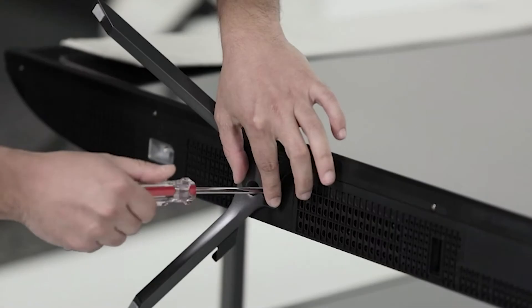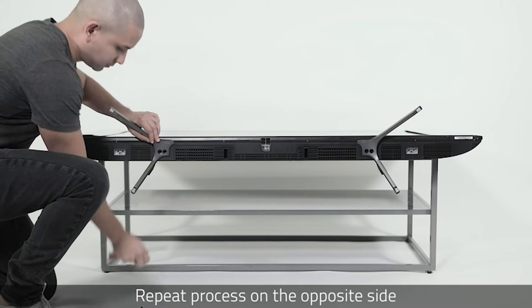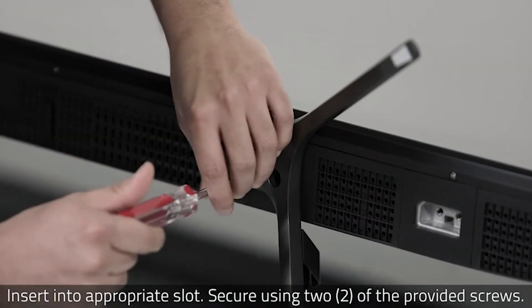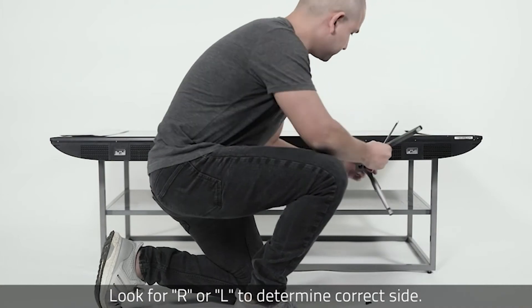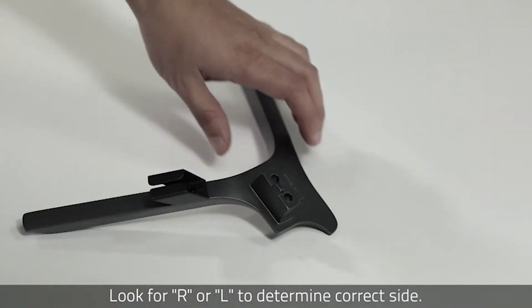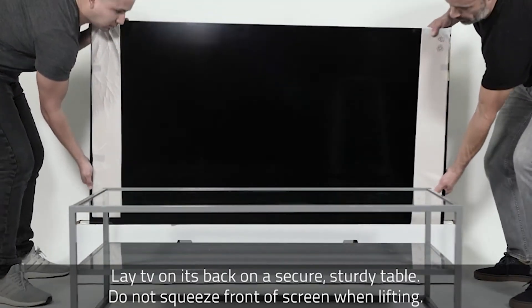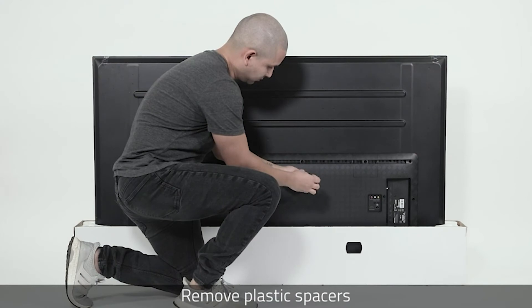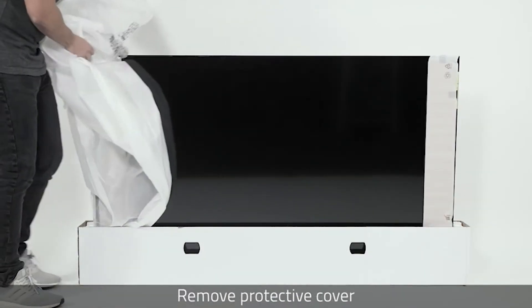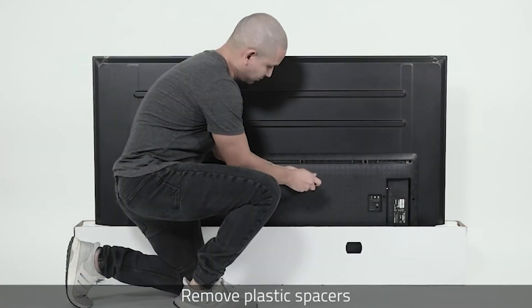The Roku TV's amplified home screen and streamlined remote provide easy access to your cable box or HDTV antenna. One-touch access to favorite channels and streaming services, with access to over 5,000 streaming channels and 50,000 movies and TV episodes. Control the TV with your iOS or Android devices via the Roku TV remote app, or use your voice to power your TV on and off through an Alexa-enabled device.